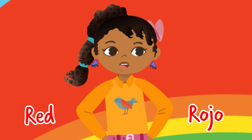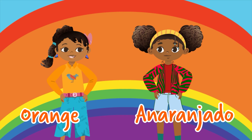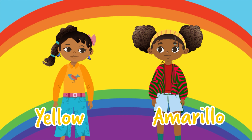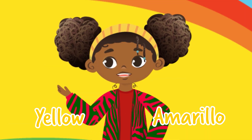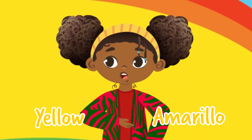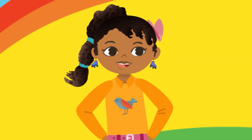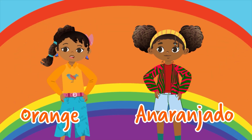Red is rojo. Rojo! Orange is anaranjado. Anaranjado. Yes, yellow is next. That is amarillo. Amarillo. Like the yellow butterfly from last time. Mariposa amarilla. Sí, muy bien. Okay, so we have red, orange, and yellow.